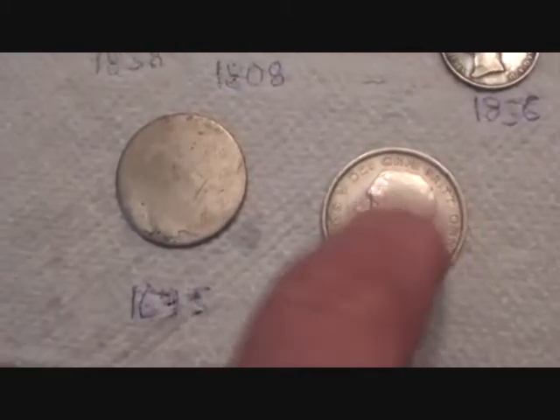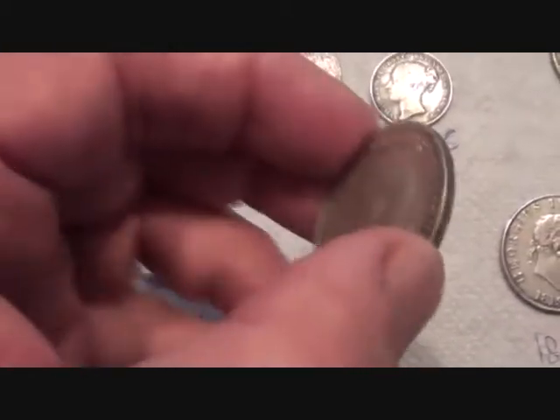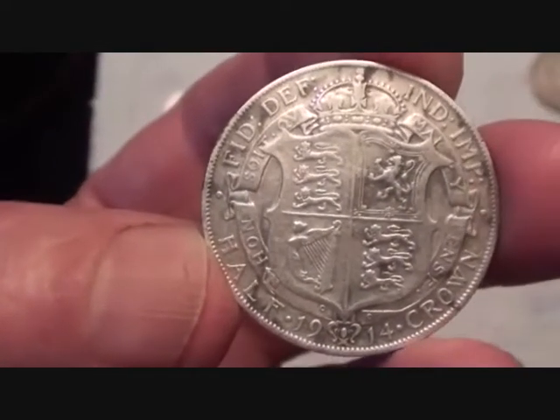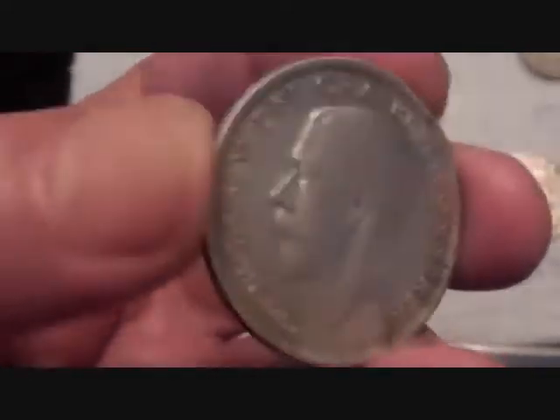By the same token, this came from Bentham Mills — look at the condition of that. 1914, beautiful half crown. And remember, I'm not looking for these — I'm looking for flax seals, and these are coming up in between.